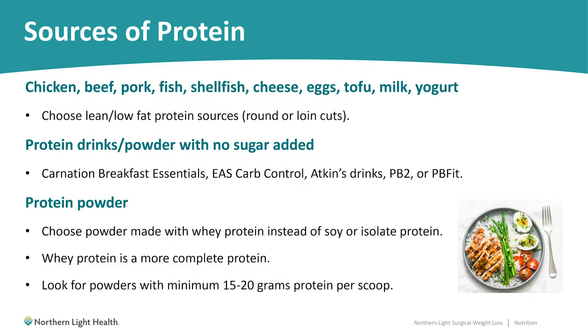What are some good sources of protein? Lean meats such as chicken, beef, or pork; seafood like fish and shellfish; dairy products like cheese, milk, and yogurt; and eggs and tofu are also great sources. It's important to choose leaner or lower-fat protein options as much as possible. For example, if you are looking at different cuts of beef at the grocery store, cuts with the word round or loin in the title are typically a leaner source of protein.